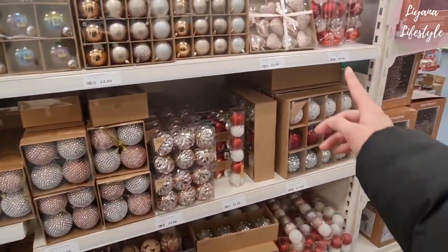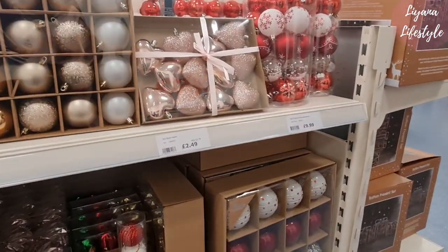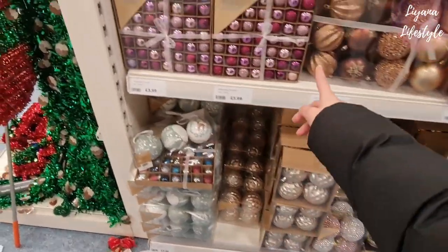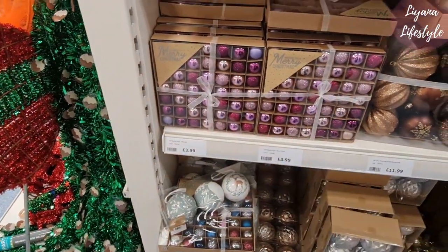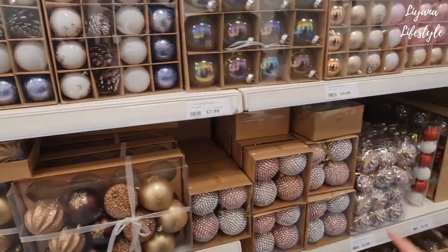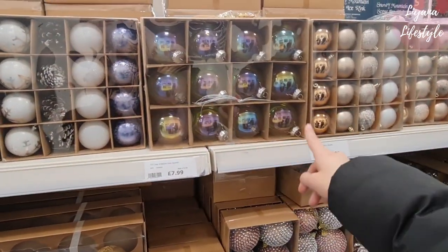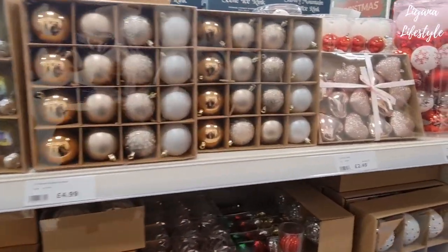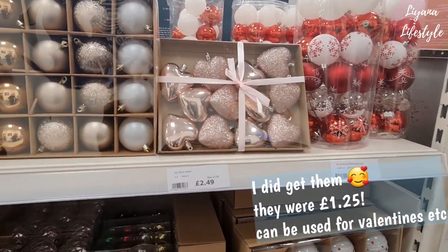Some of these are really nice — oh look at the hearts, are these reduced? That is so nice. Lots of baubles here — look at this whole pack, that will be two pounds for all of that. So many different ones, and I love these iridescent ones. Eight pounds, so that will be four. I just adore the hearts — I feel like I need to get that.